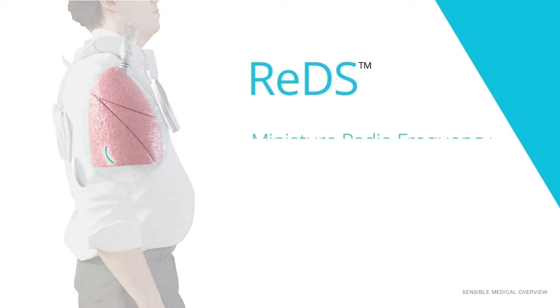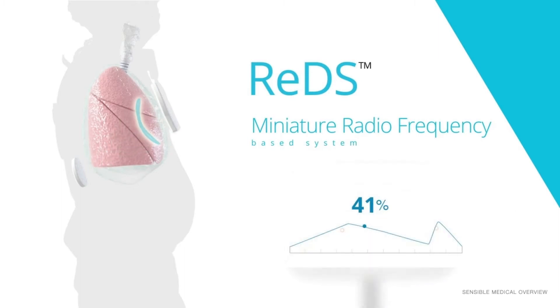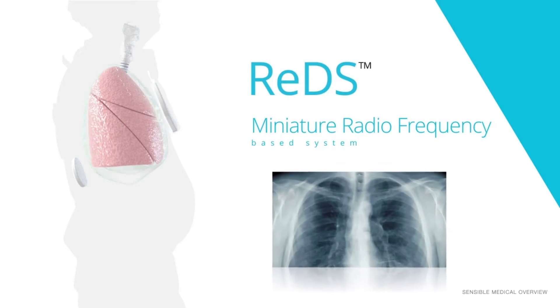REDS miniature radio frequency based system is transmitted from between two specially designed sensors. The RF wave is transmitted from the sensor on the patient's back, through the thorax and the right lung, and is received by the sensor on the patient's chest. In the frequency range that is used by REDS, there is a very high sensitivity to fluid content, much more than with x-rays and ultrasound.